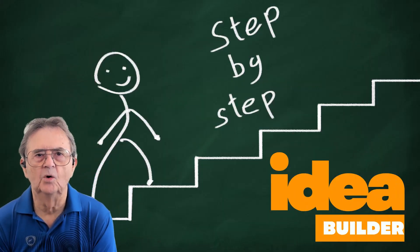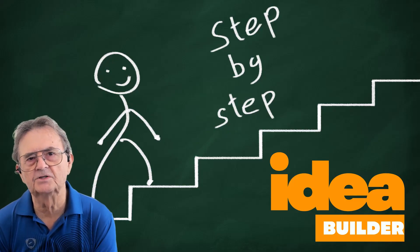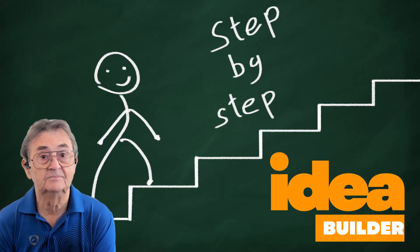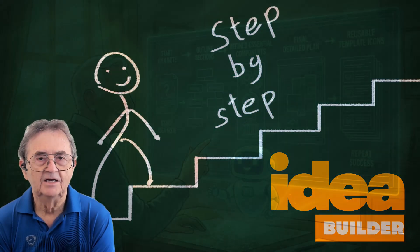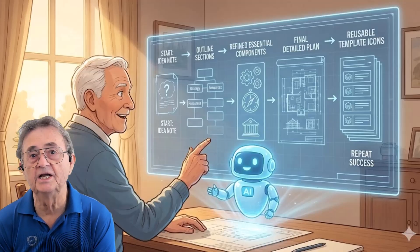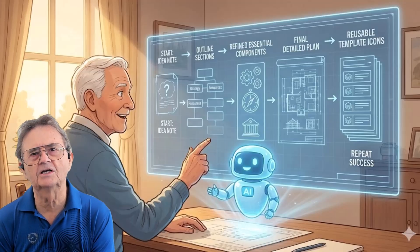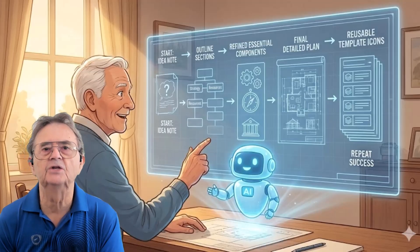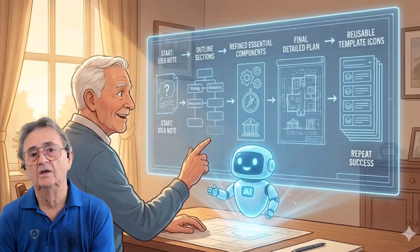Next up: Idea Builder, or the Blueprint Scaffolding Technique. Ever asked ChatGPT to plan something and got back a response so complete, so polished, and so generic that you wondered if it was actually meant for someone else? That's because we usually hand over all the decision-making to the AI in one shot. The Idea Builder technique flips that script. Instead of letting ChatGPT deliver a finished product you had no say in creating, you ask it to show you the blueprint first — like reviewing the architect's plan before they start building your house. You get to see the structure, trim the excess using the 80-20 rule, approve only what matters, and then let AI build the final version.